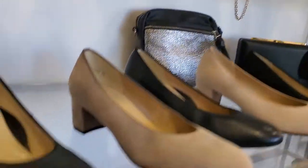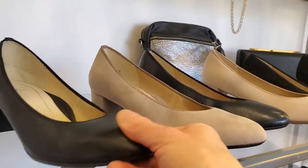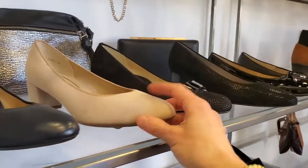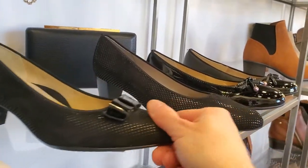There are some lower heel pumps from ARA too. This one has just a nice approximate two inch heel in the suede, the light colors and a navy. Really classic. I love the Camara, which has the patent bow.